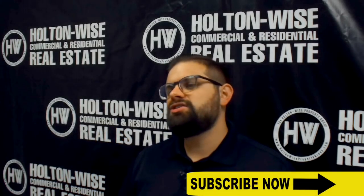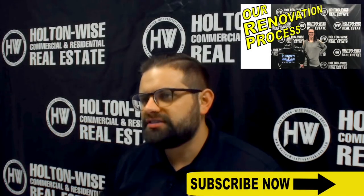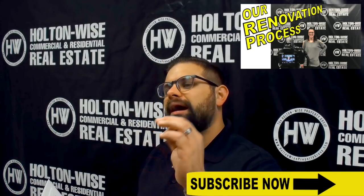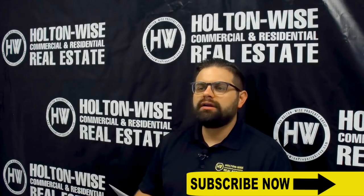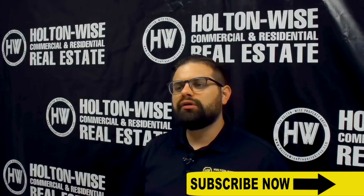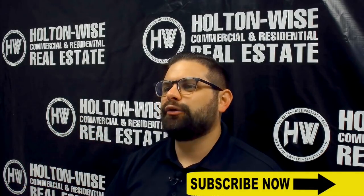As far as the cost of this renovation, I want you to take a look at this video, which goes over Holton Wise's process to get you an exact line-by-line bid on how much something like this will cost. Ballparking it right now, I believe we can get this entire renovation done with the house totally rent-ready somewhere in the $6,000 to $9,000 range.